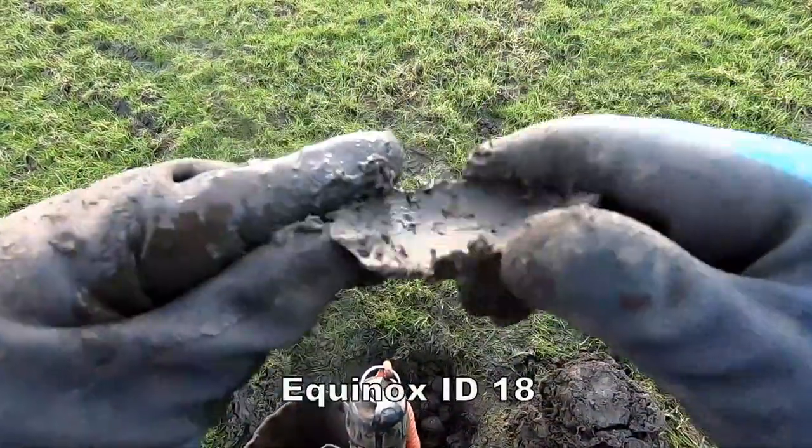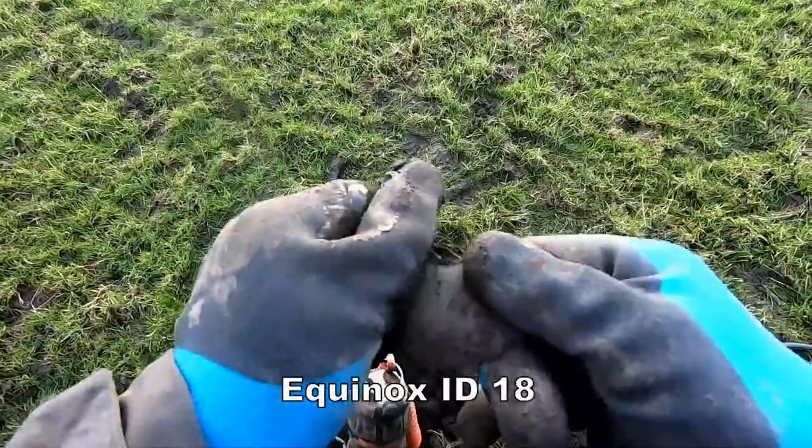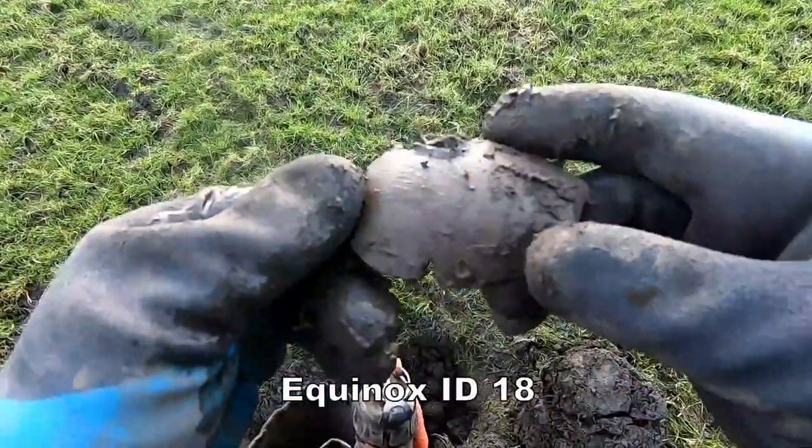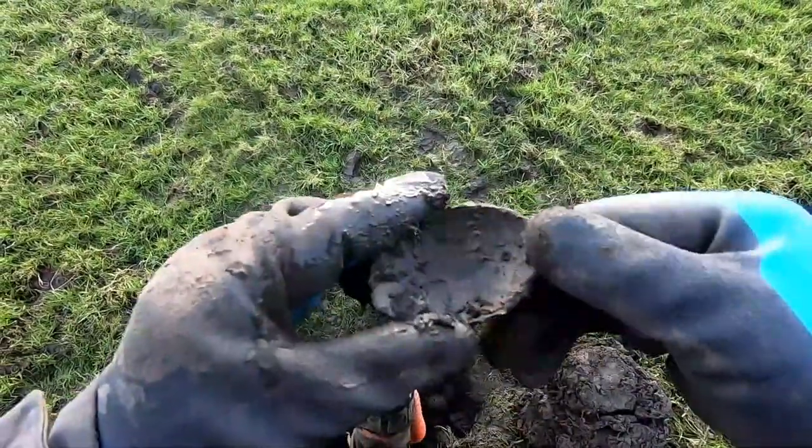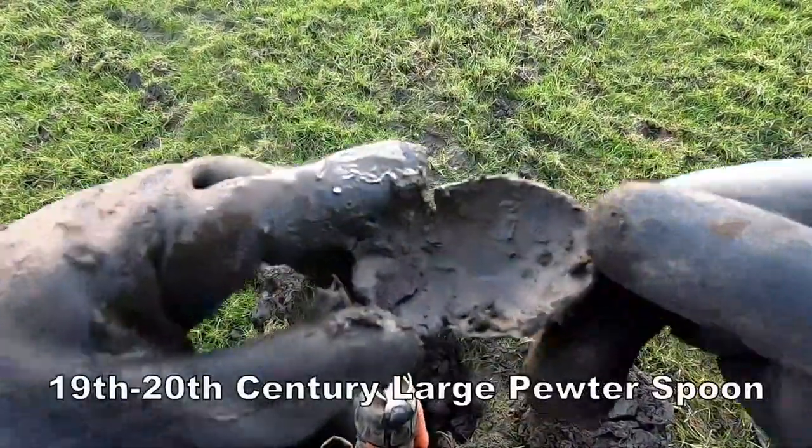One large pewter spoon — it's been sitting in the middle of this field. The handle's dropped off. That's large — for big soups, you can imagine.